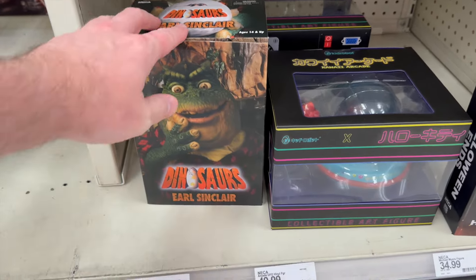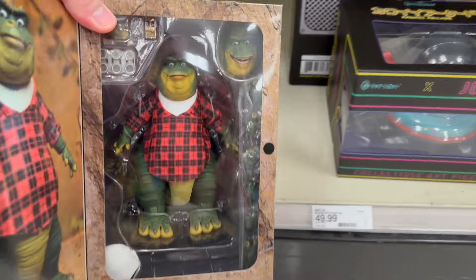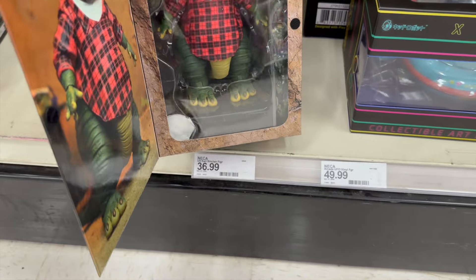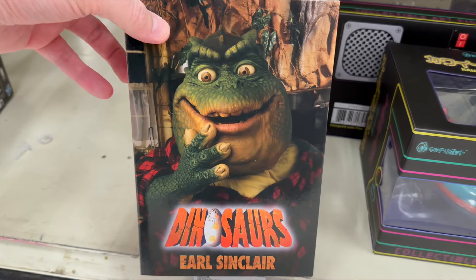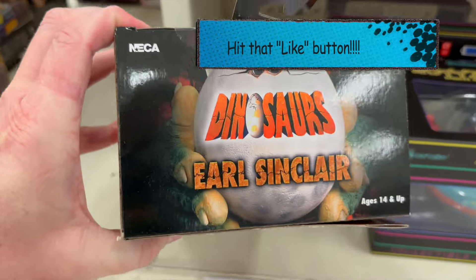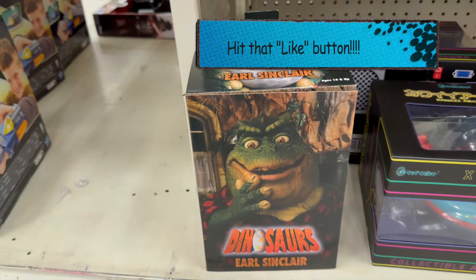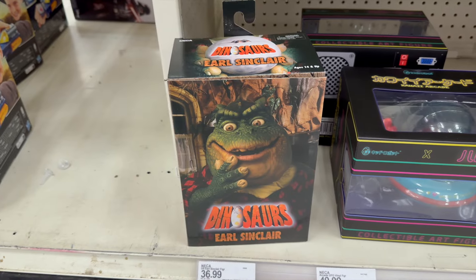I was actually kind of done filming and came across Earl — that's really cool, my first time seeing him. I loved that show when I was a kid. Very nice find to end the hunt.